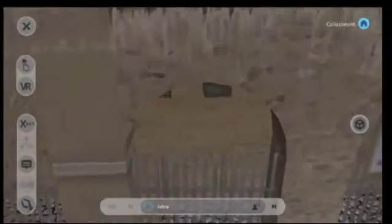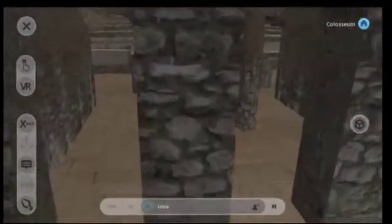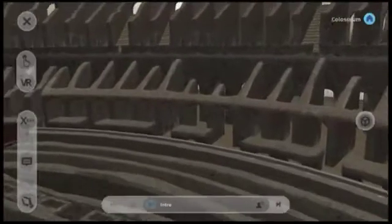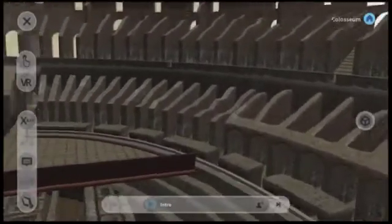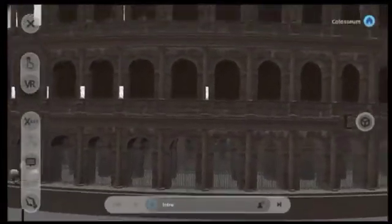If I go outdoors with my mobile device and go into Markless AR, you can see that I can actually walk through the arches from the outside of the Colosseum right inside. I can walk around the Colosseum, have a look at it, and go all the way back out again and have a look at the whole building.